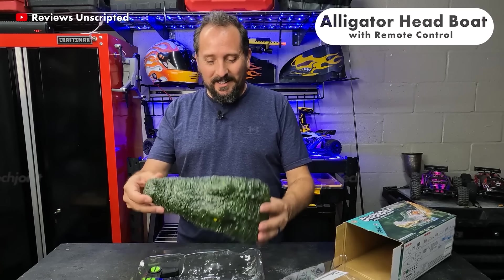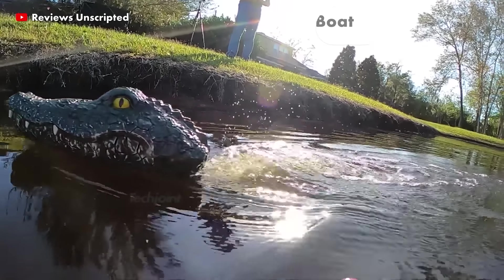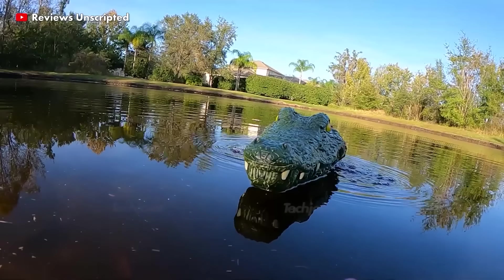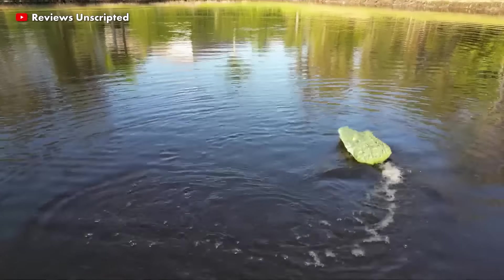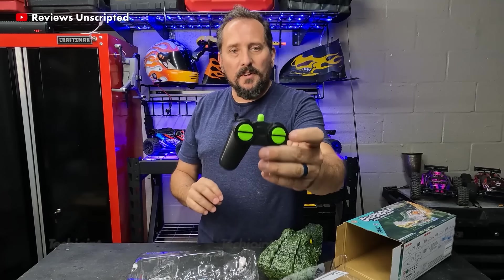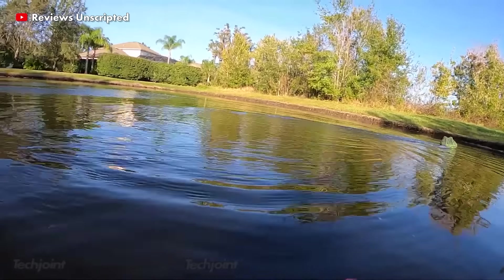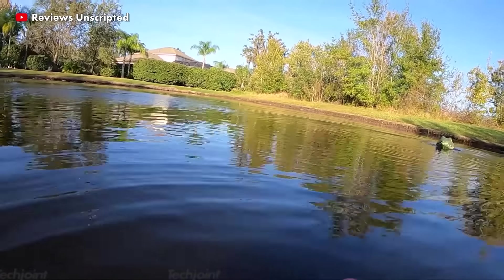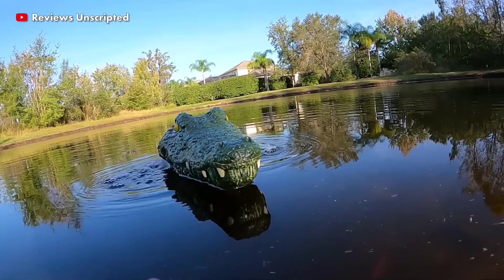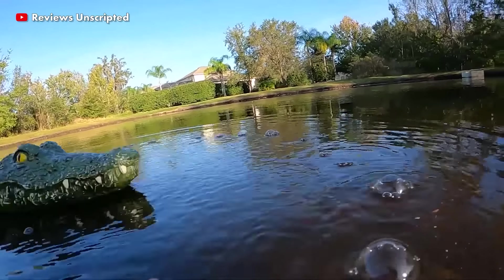This remote-controlled alligator head boat has a powerful built-in motor that can reach high speeds in a very short period of time. Perfect for swimming pools, water parks, lakes and more, it comes with a remote control that has a signal range of up to 150 feet. It mimics the speed and movements of a real alligator, making it perfect for pranking family and friends.